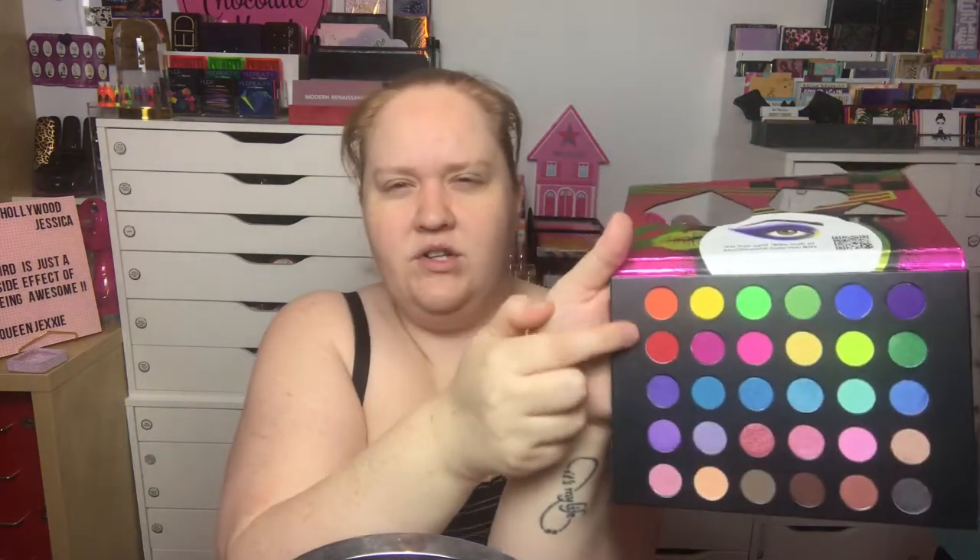The palette looks like this — it's probably very old, but let's see what we can do. The shades that Linda picked for me: I think she picked the orange, the red, the pink, the neon green, and that pink shimmer. So we're going to do a look with those — let's try that out.